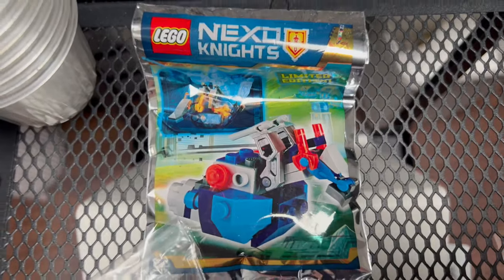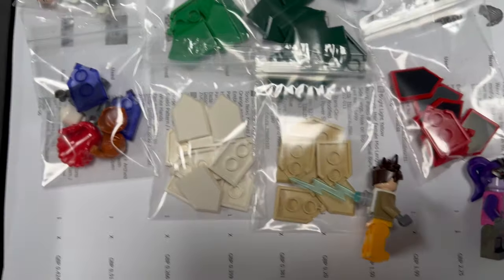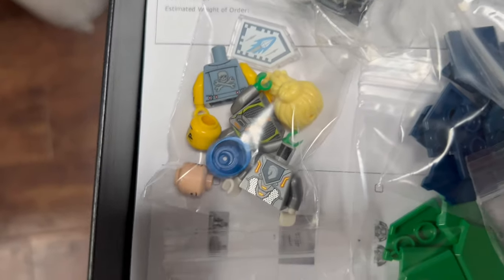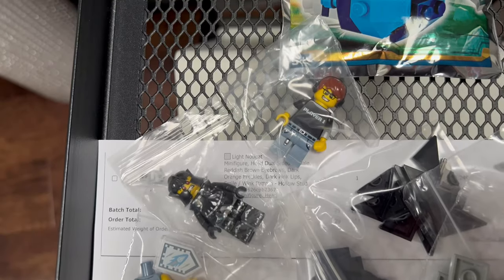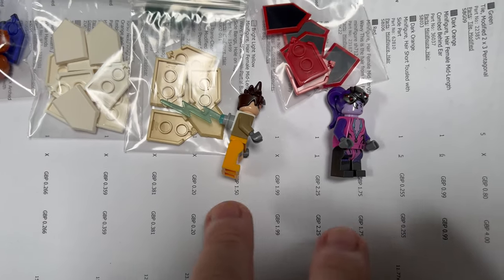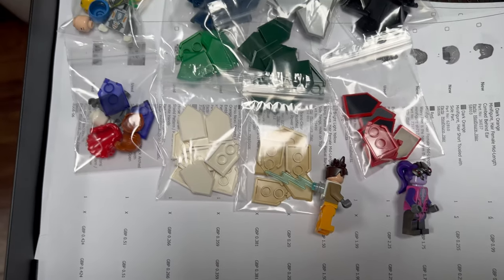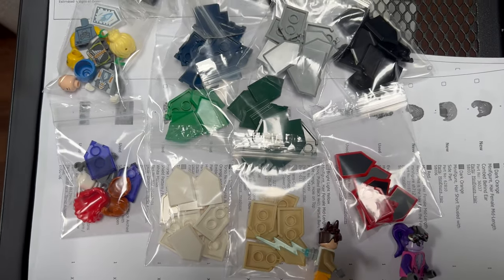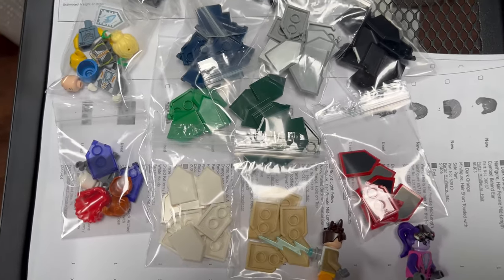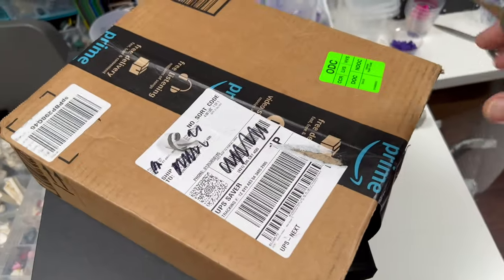Here's a nice little order from what I think is a Nexo Knights fan. Not only have they bought this Nexo Knights foil pack, but they've bought pretty much every color of shield I had in stock, plus a few Nexo Knights torsos, some collectible minifigures, and one of each of the Overwatch figures I mentioned in a previous video. I don't really get many Nexo Knights fans so this is a welcome order.